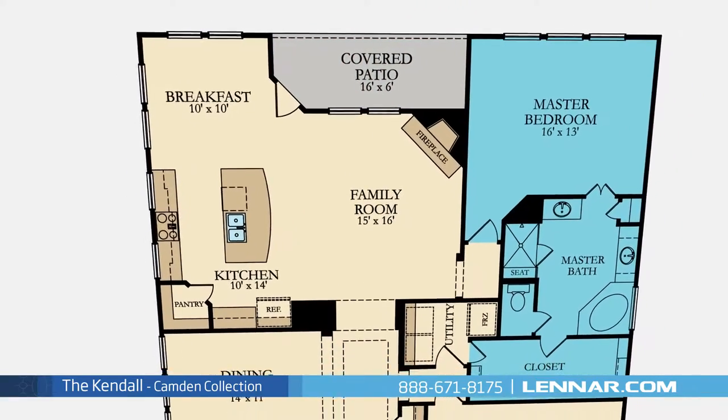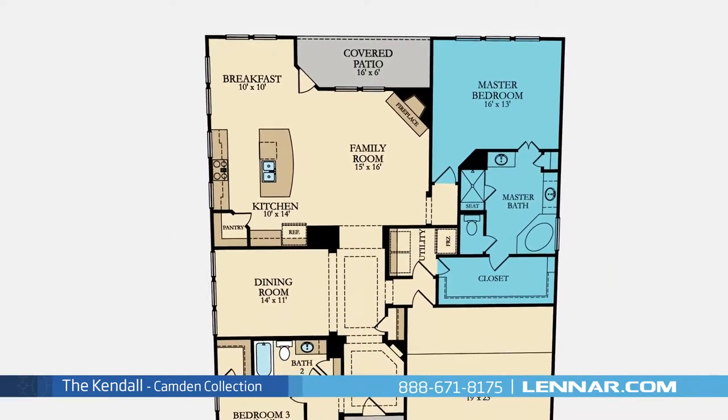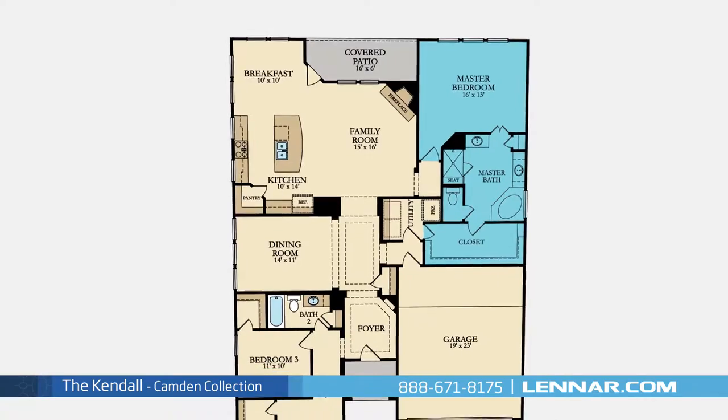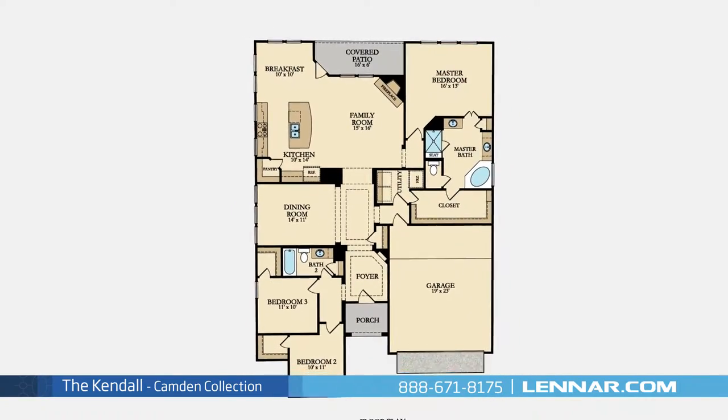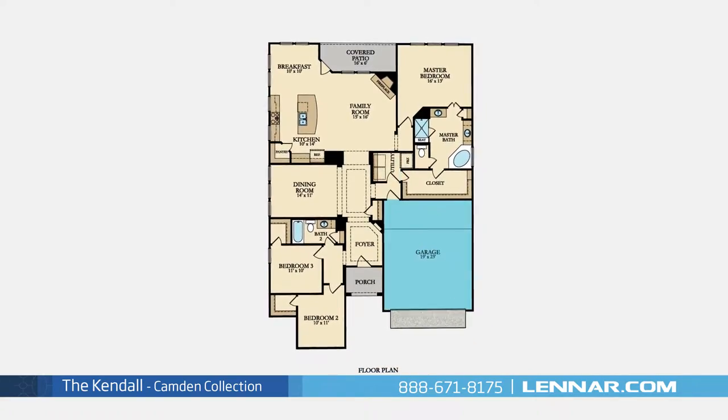The master suite of the Kendall includes a private bathroom retreat with a separate shower and soaker garden tub, dual vanities, and a huge walk-in closet. This incredible new home also features a spacious utility room, plenty of extra storage, and a two-car garage.